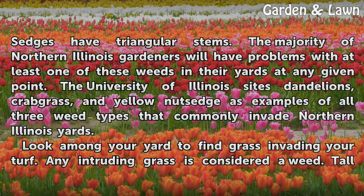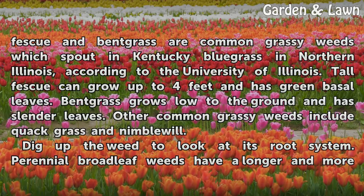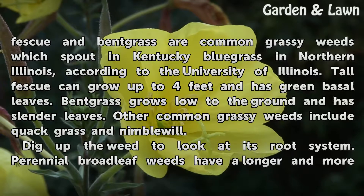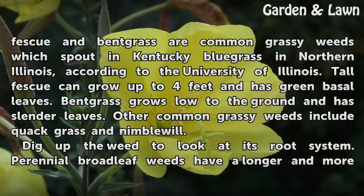Look around your yard to find grass invading your turf. Any intruding grass is considered a weed. Tall fescue and bentgrass are common grassy weeds which sprout in Kentucky bluegrass in Northern Illinois, according to the University of Illinois. Tall fescue can grow up to four feet and has green basal leaves. Bentgrass grows low to the ground and has slender leaves. Other common grassy weeds include quackgrass and nimblewill.